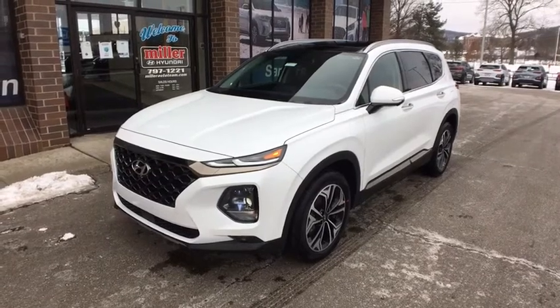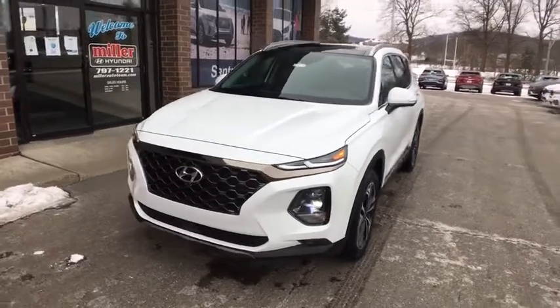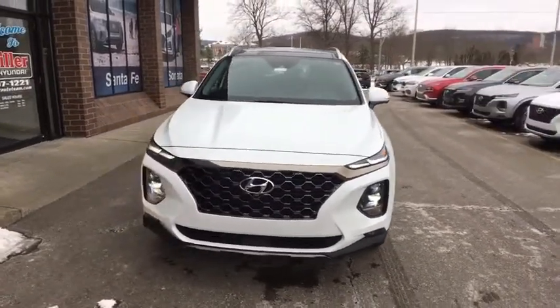We are pleased to show you the 2020 Hyundai Santa Fe. Style. Quality. Performance. Value. Would we say more?